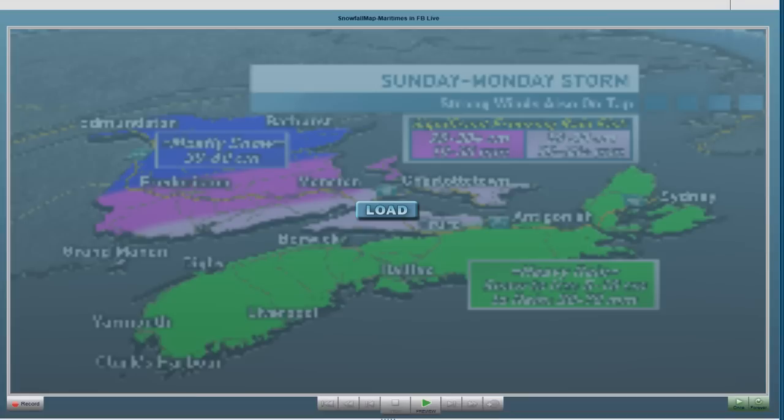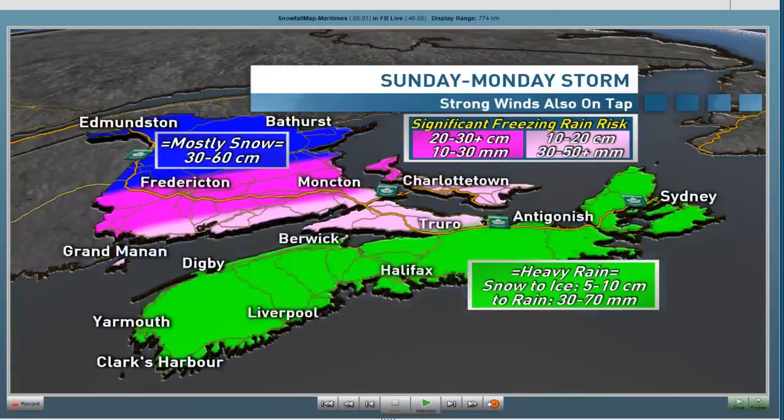We're going to break this down and show you the expected totals map from Sunday into Monday. Tina, why don't you break down some of the highlights we're going to be seeing from this storm?